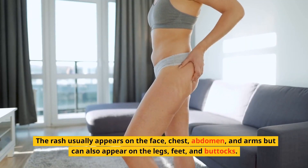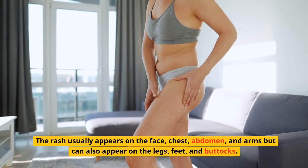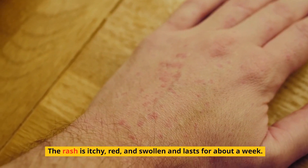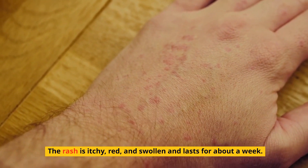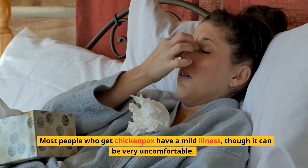The rash usually appears on the face, chest, abdomen, and arms, but can also appear on the legs, feet, and buttocks. The rash is itchy, red, and swollen and lasts for about a week. Most people who get chickenpox have a mild illness, though it can be very uncomfortable.